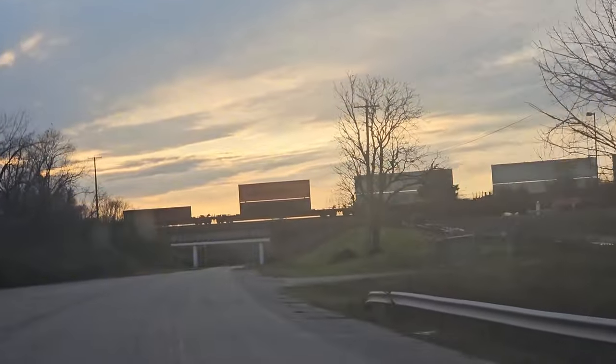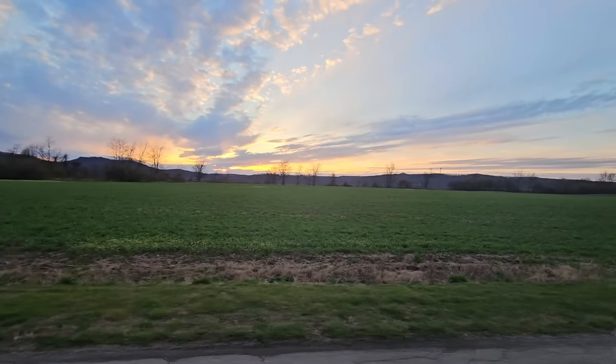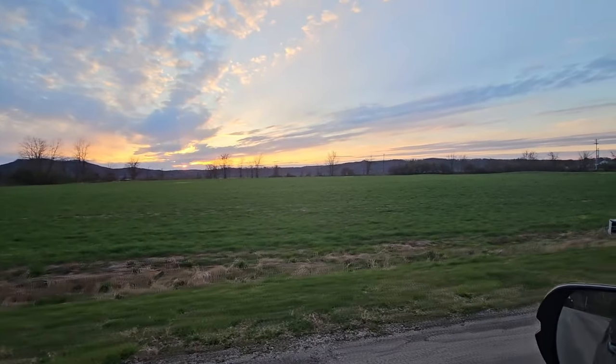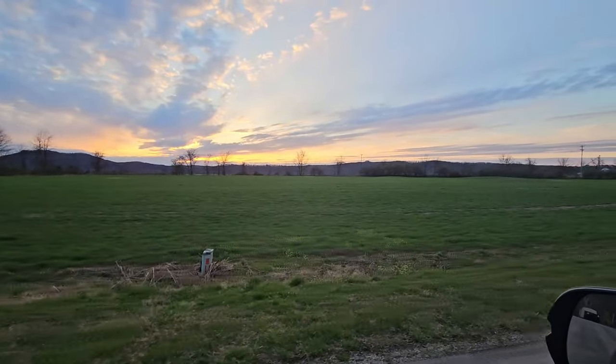Got a double-decker train we're getting ready to go under. That's a beautiful sunset and those hills out there — those are some of the highest prominences I've ever seen in Ohio. We've got one more stop here and then we're going to call it a night.